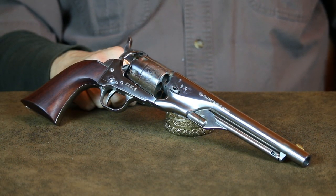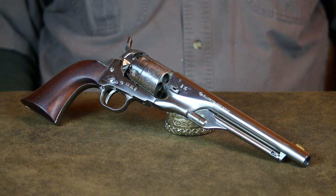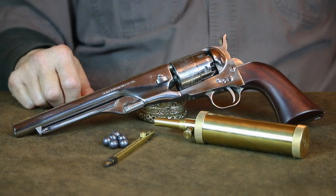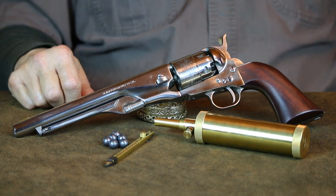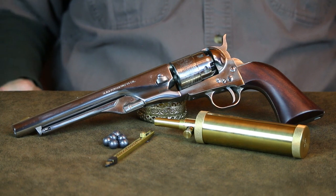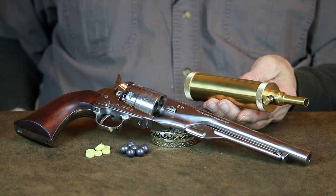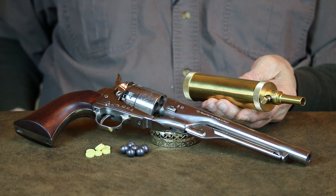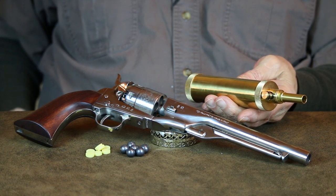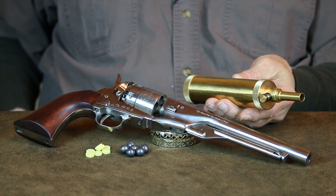The 1860 Colt .44 caliber Army was another highly prized revolver used throughout the Civil War. This revolver was well made, accurate, and quite potent. It was primarily issued as a sidearm for Union officers, mounted cavalry, and artillery crews, while infantry soldiers who could afford one oftentimes purchased their own. A battlefield load consisting of 35 grains of triple FG powder and a .454-inch diameter lead ball generates approximately 1,100 feet per second of muzzle velocity — definitely nothing to sneeze at even by today's standards.